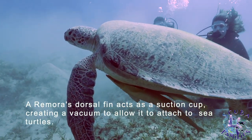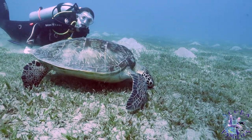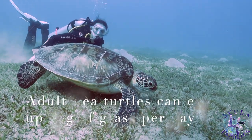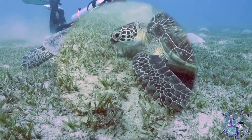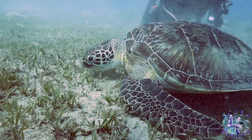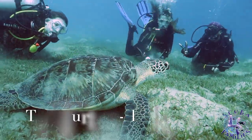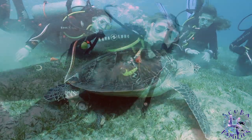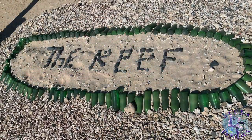Then we saw a mature green turtle with two friendly remoras, or suckerfish, underneath. A remora's dorsal fin acts as a suction cup, creating a vacuum to allow it to attach to sea turtles. Did you know that adult sea turtles can eat up to two kilograms of grass every day? We were lucky to see not one, but two turtles nibbling along at the seagrass. So no dugongs this time, but maybe next time. Let's go and see what the reef has to offer.